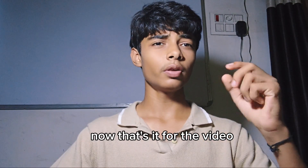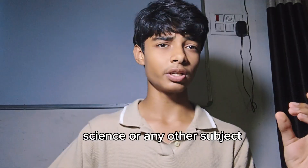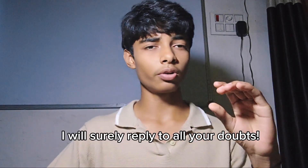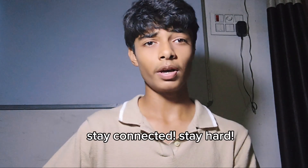That's it for this video. If you have doubts related to class 10 science or any other subject, comment them in the comment section — I will surely reply. Don't forget to buy the Educard OneShot books from the link below. Till then, stay connected, stay hard. Bye.